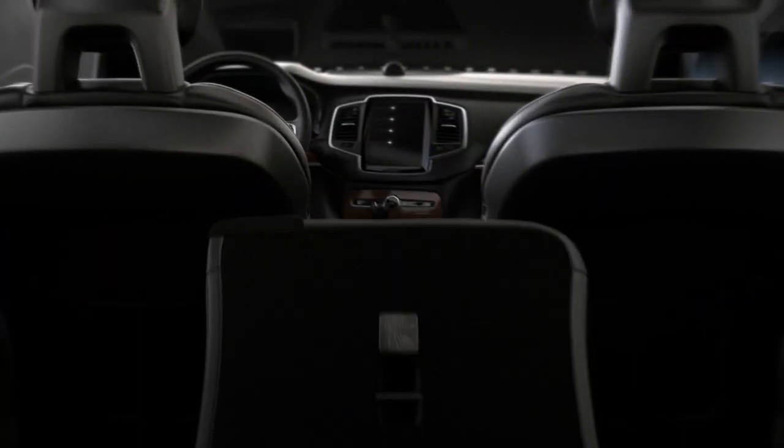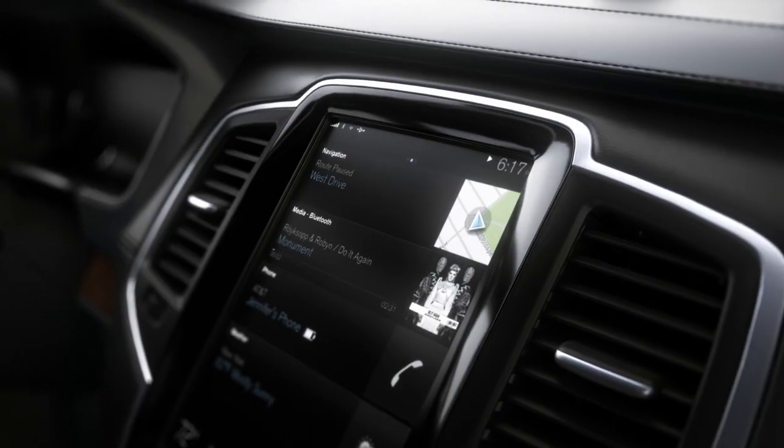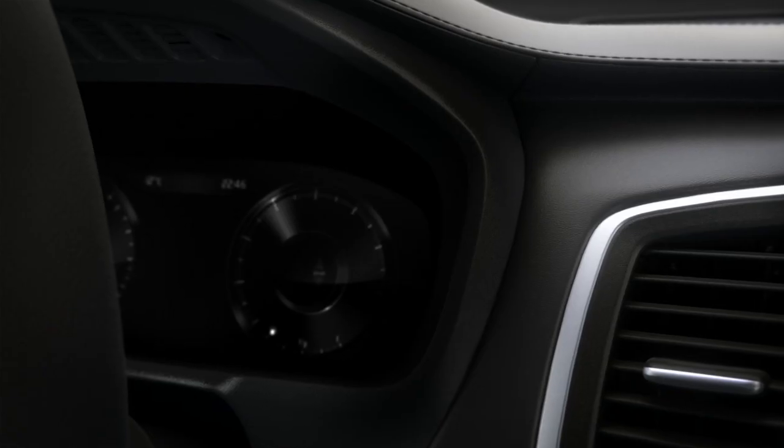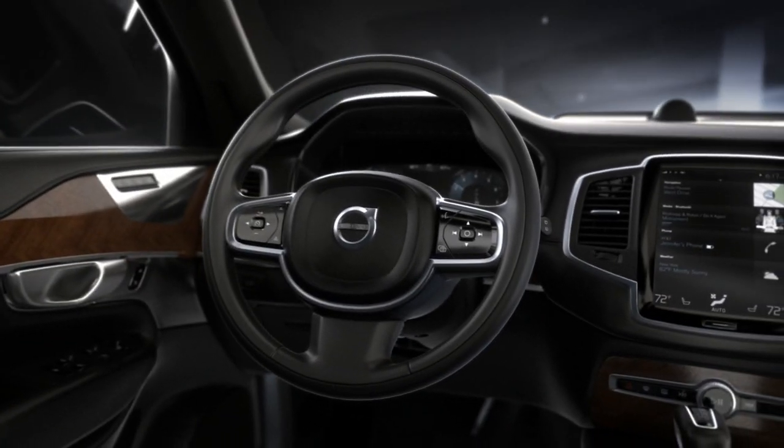Imagine having a car designed around your needs and desires. A connected car that interacts with the wider world and makes your life easier and more enjoyable. This is the all-new Volvo XC90.